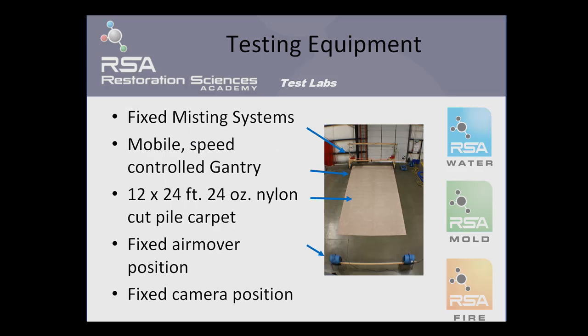Here you can see the entire test floor setup. At the top of the image, you can see the fixed misting systems that were used to wet the 12 foot by 24 foot, 24 ounce nylon cut pile carpet. The misting systems were mounted on a mobile, speed-controlled gantry system. Even the drying apparatuses shown on the very bottom of your screen used between tests were from a fixed air mover position. This ensured that the thermal footprint at the beginning of every test was also consistent. You can also see from this viewpoint where the thermal imaging camera was mounted, 22 feet from a fixed position above the floor.